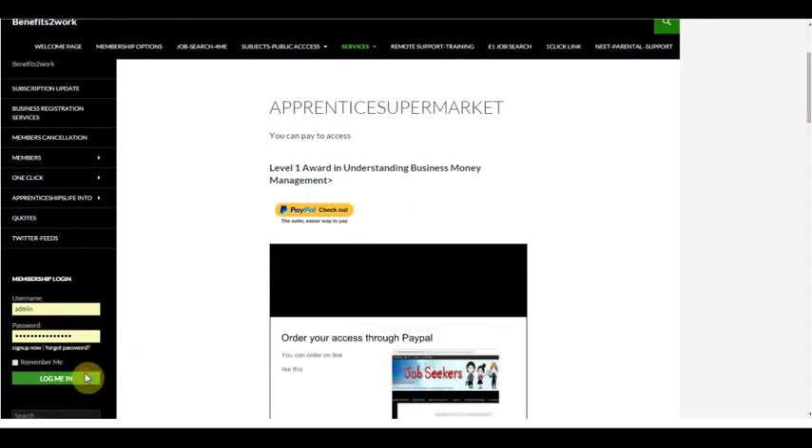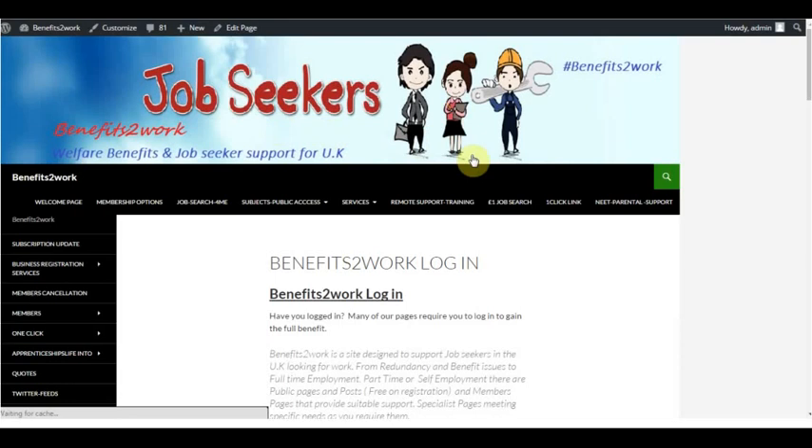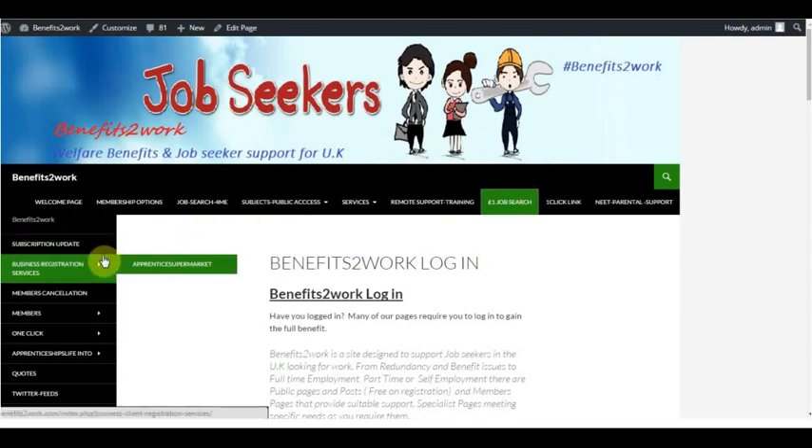Each person who logs in finds themselves going through the site, and when they have done so, they will find over this particular site the Apprentice Supermarket Monthly Access Viewpoint.